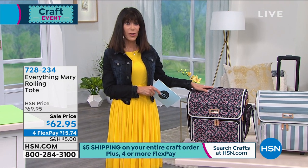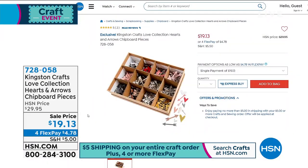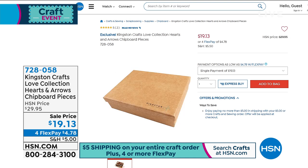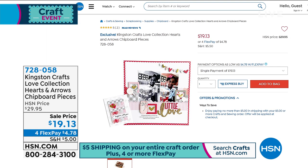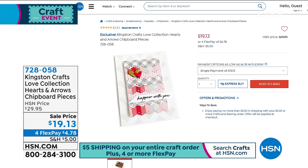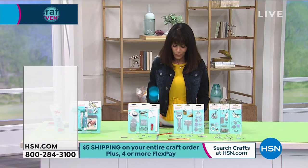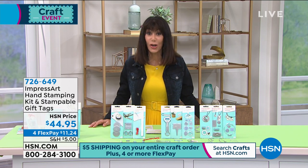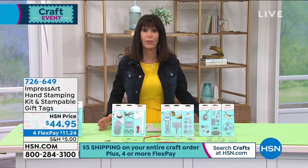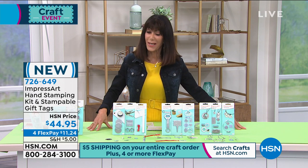Definitely stay where you are — we'll keep taking all the calls. Also check out HSN.com for another amazing opportunity: the Kingston Crafts Love Collection — hearts and arrows — a chipboard set with all different pieces. Normally $29.95, today available for $19.13 with four flex pay payments on everything. And you have the opportunity to enjoy the $5 cart. It's been one year — you shop the whole crafting day and it's $5 to have it all shipped to your home. Whether you buy one item or 30 items, it's a great way to save.